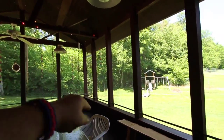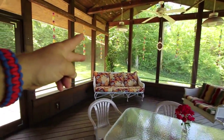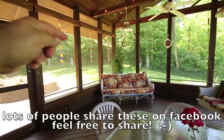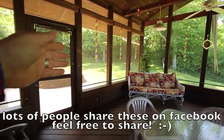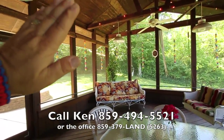Thanks so much for watching — I'll see you at the next house. We've got two more listings coming this week, and the one we did last week is already sold. Thank you for sharing these videos with your friends and family, and put it on Facebook — that's how we sell properties. Thanks again, talk to you soon!